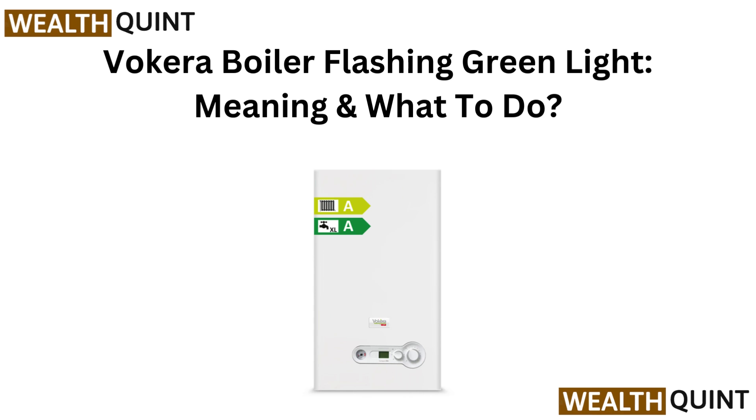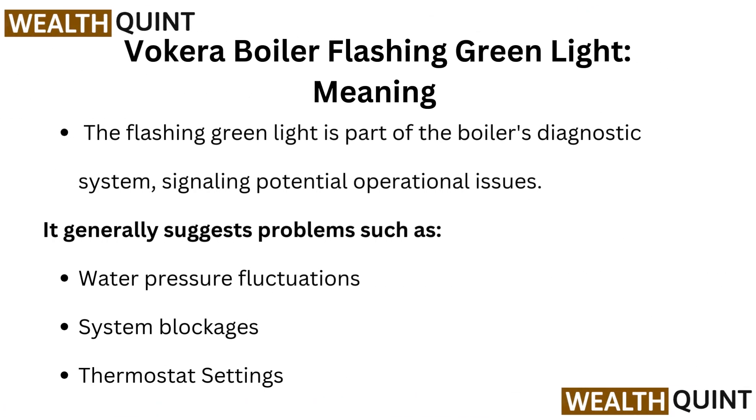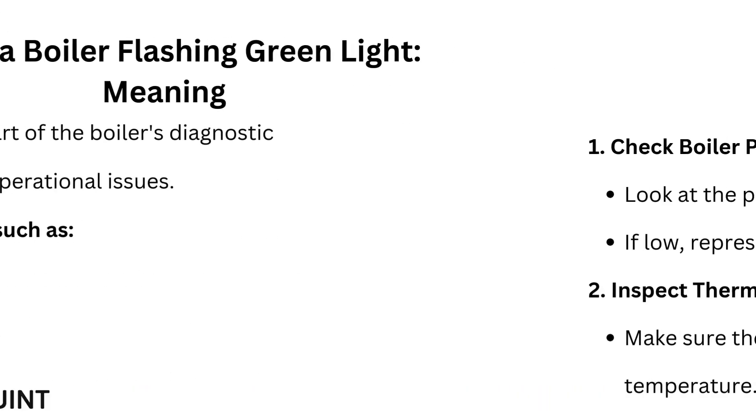Hi everyone. Vokera boiler flashing green light — we will explain what it means and show you exactly what to do next. The flashing green light is part of the boiler's diagnostic system, signaling potential operational issues. It generally suggests problems such as water pressure fluctuations, system blockages, or thermostat settings.